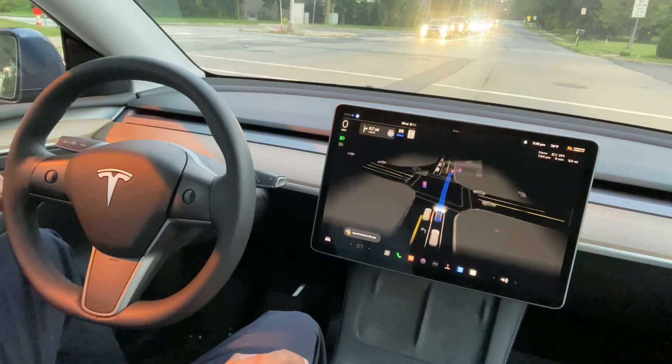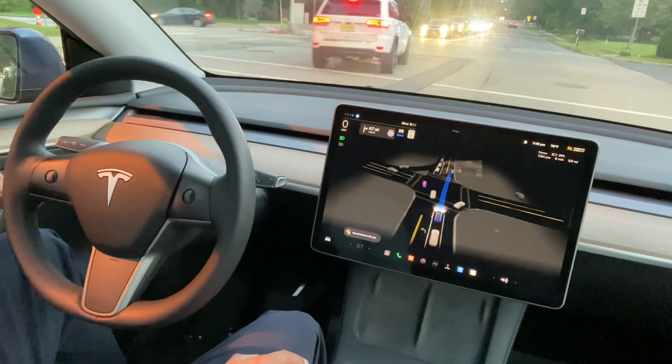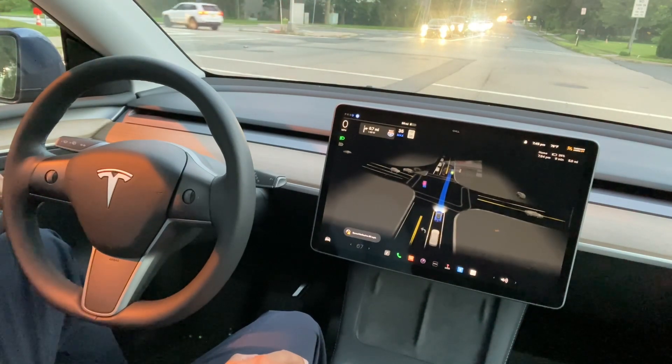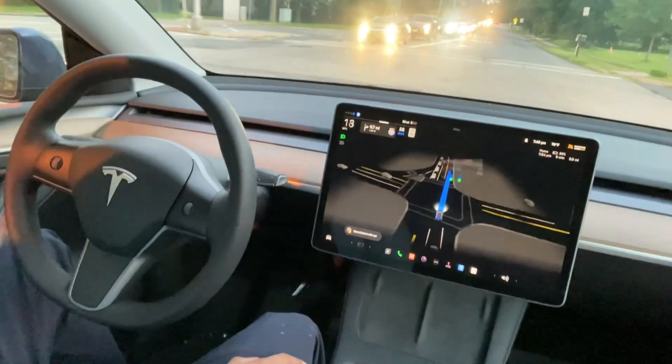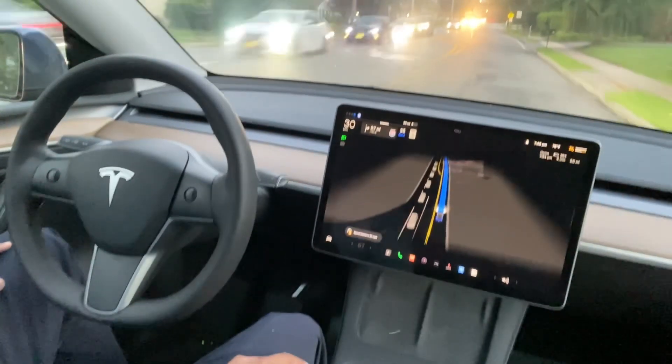There is no issue if someone is putting high beam on — there are multiple cameras in Tesla, I think around seven or eight cameras. So it will detect everything and drive properly. It's pretty good for people who have issues driving at night.